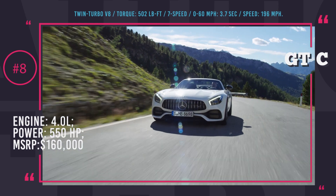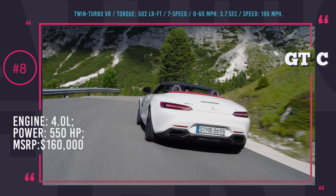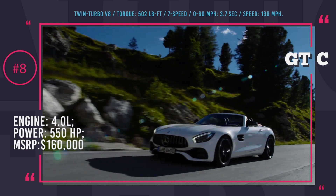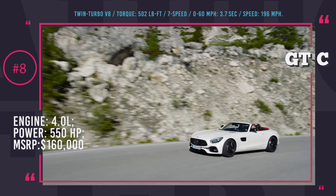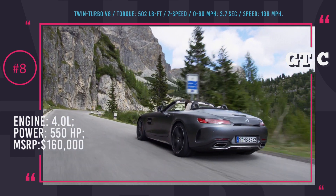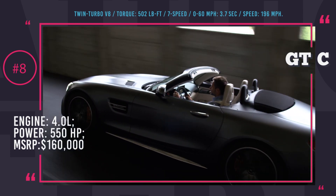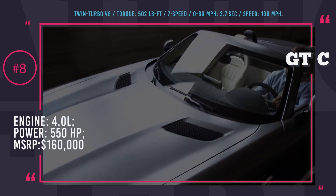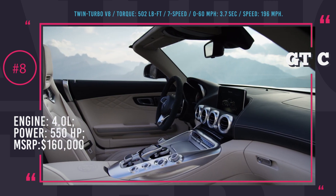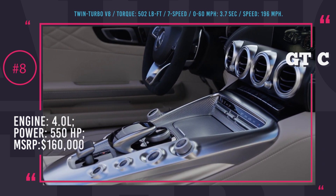Mercedes-Benz AMG GTC. This car was presented for the first time at the Paris Auto Show and in essence it is an AMG GTR with a folding roof. This car is good looking, incredibly fast and the sound of the engine is just intoxicating. It is powered by a handcrafted 4.0-liter twin-turbo V8 engine that produces 550 HP and 502 lb-ft of torque, sent through a 7-speed dual-clutch transmission mounted to a limited-slip differential. With 3.7 seconds 0-to-60 acceleration and 196 mph top speed, the Mercedes-AMG GTC will be priced at around $160,000, and if you want great design and power, you cannot go wrong with this car.